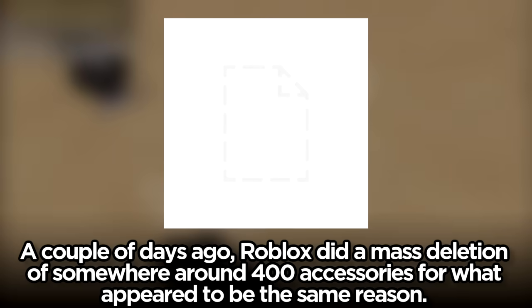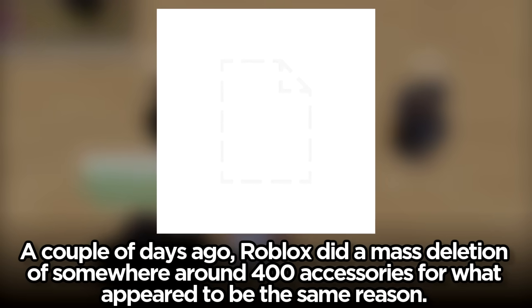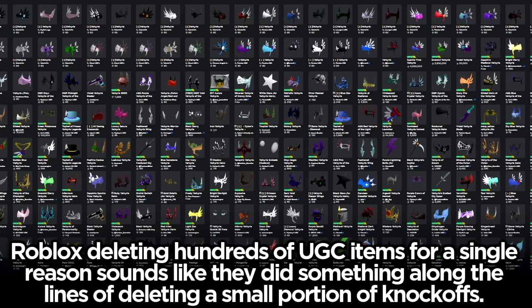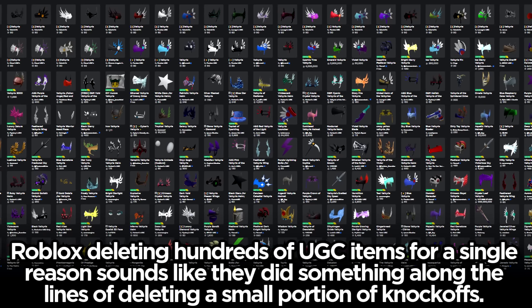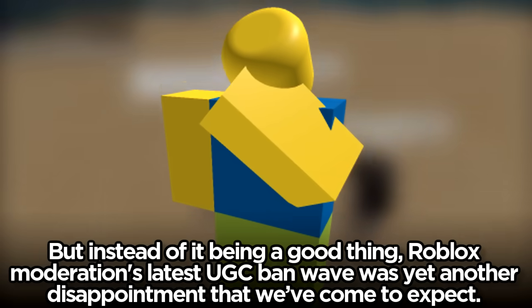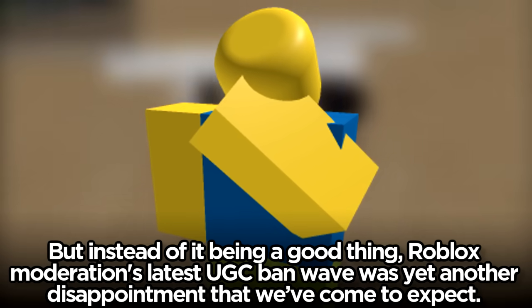A couple of days ago Roblox did a mass deletion of somewhere around 400 accessories for what appeared to be the same reason. Roblox deleting hundreds of UGC items for a single reason sounds like they did something along the lines of deleting knockoffs, but instead of it being a good thing, Roblox moderation's latest UGC ban wave was yet another disappointment.